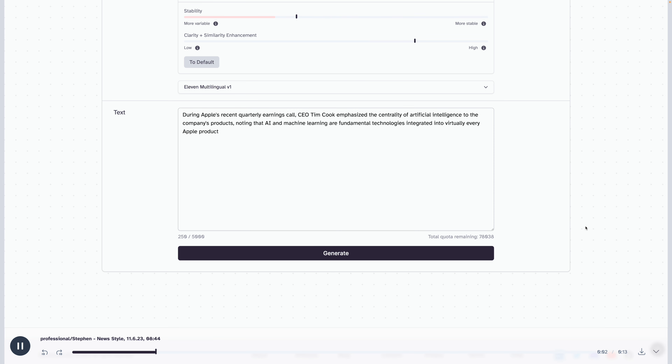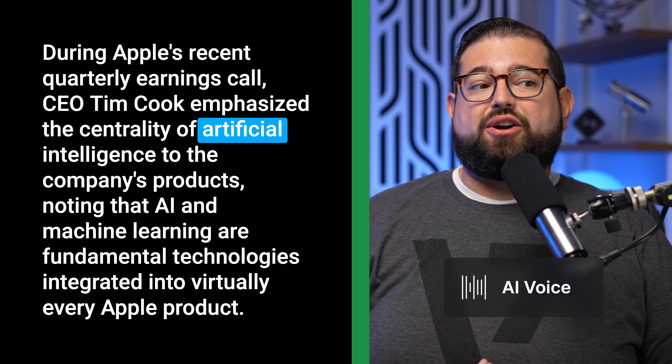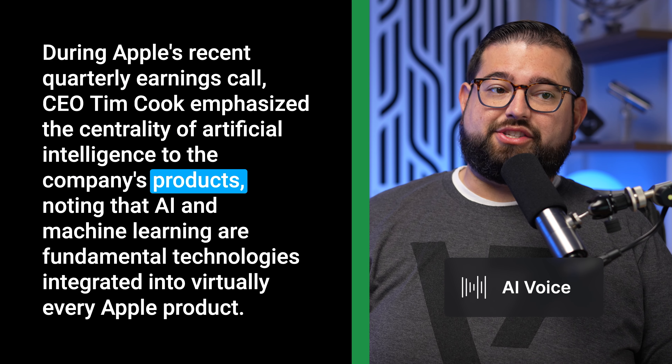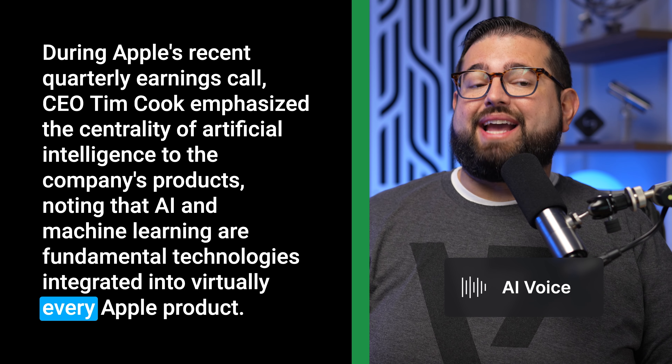During Apple's recent quarterly earnings call, CEO Tim Cook emphasized the centrality of artificial intelligence to the company's products, noting that AI and machine learning are fundamental technologies integrated into virtually every Apple product. Again, it may seem minor, but those little differences make this sound a lot more like me and less like an AI-generated voice. Let me show you one more time the AI voice versus my own voice — I'm going to go back and forth as I read this headline.